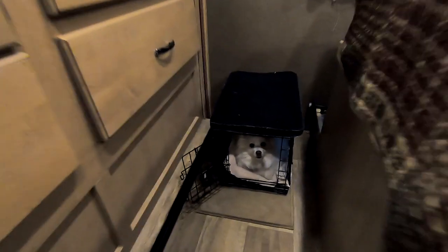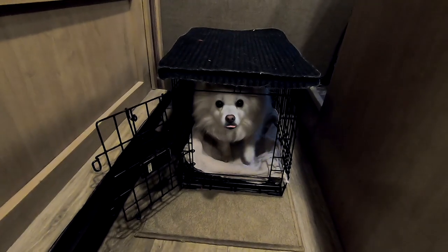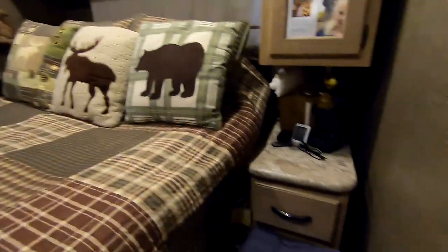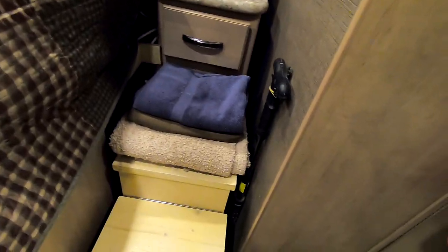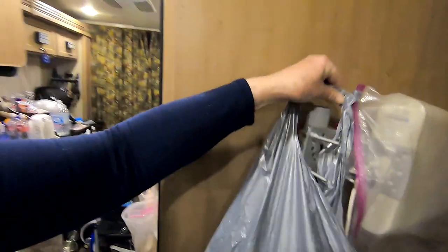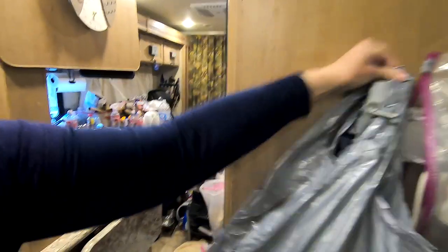Then we've got the nice little dog crate back here. At any given time you'll find one or the other dog in there. And then the bed, of course, is always beautifully made. Oh, forgot this — I'm in California now, must recycle. This lives here.